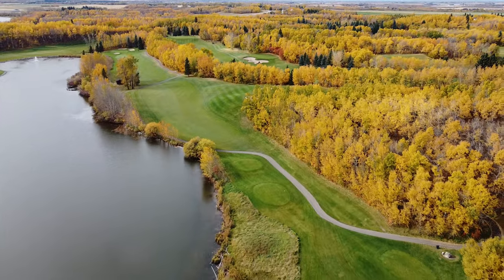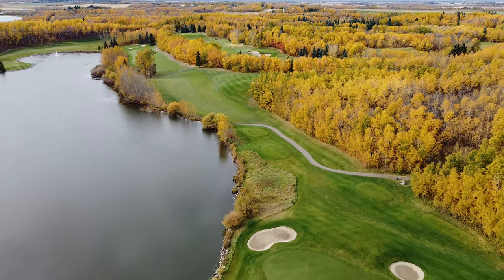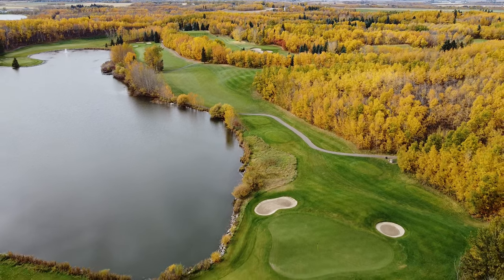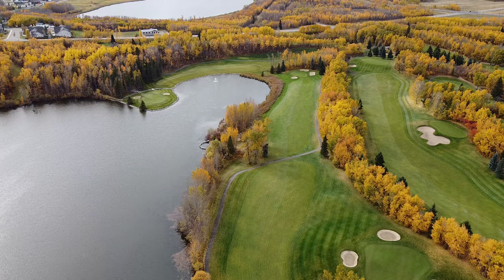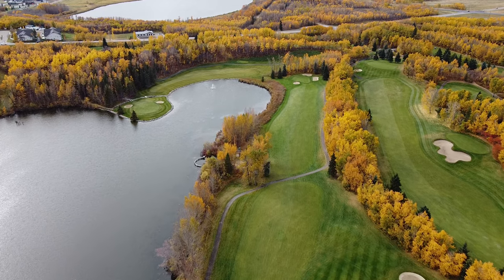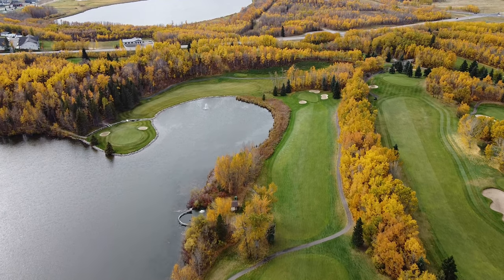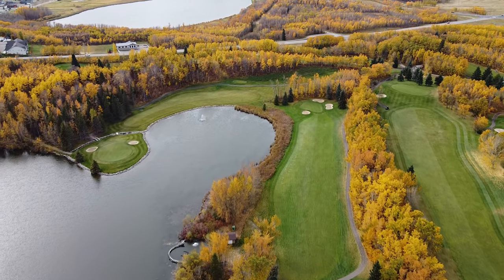Founded in 1924, this scenic gem has three amazing nine-hole layouts. Today we played the Aspen and Spruce nines, but we were lucky enough to even catch a glimpse of the famous number six at Hazelwood. This hole is a good two-shotter that requires an iron off the tee and an extremely accurate approach shot to an island green.